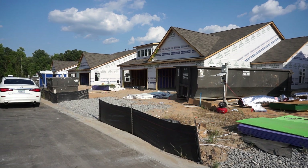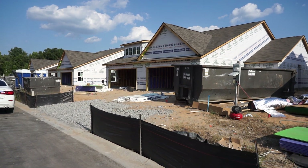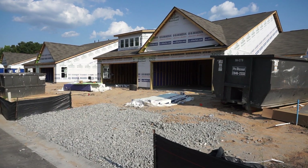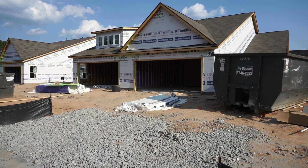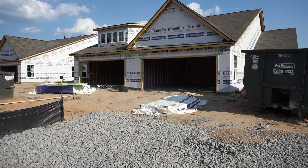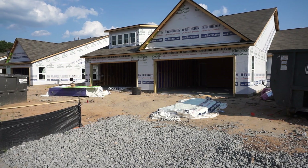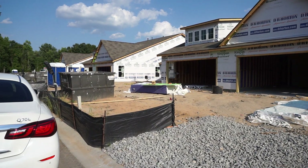For my investors, I want to get the word out. These are all on one level — no steps. They have a central living room with a vaulted ceiling, island kitchen, and a covered back porch. I like them. I welcome your call so we can talk about your interest.